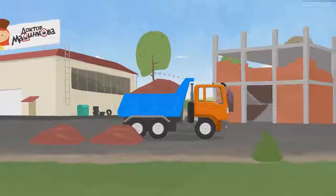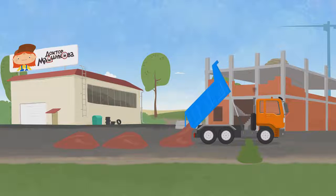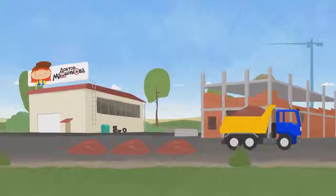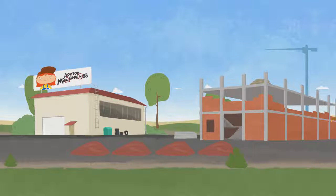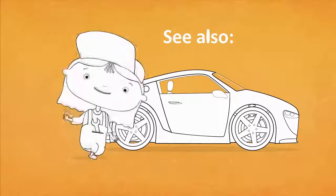And a third truck. And a fourth. Now we have enough sand. We can build a house. Subscribe to our channel and watch new cartoons about Dr. McQueely.